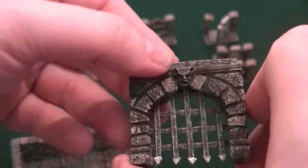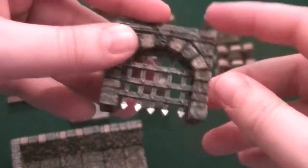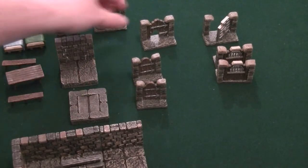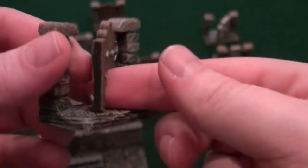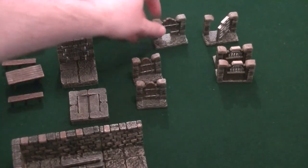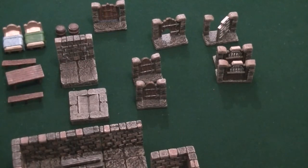Now we get to my real favorites. This is the portcullis with a removable portcullis — you've got a cool little gargoyle on it, and when they trigger the trap, in it goes. That can be quite intimidating. I love this one. A lot of dungeons are ruined, and it's a really easy way to show that nothing's been there for a long time.